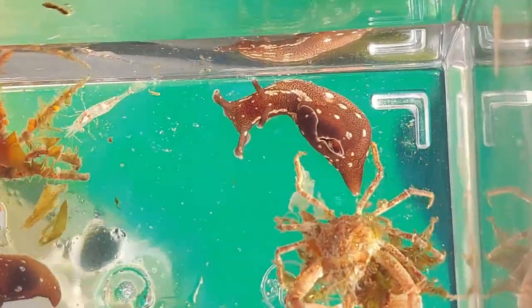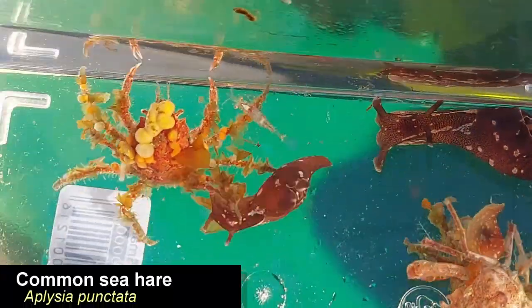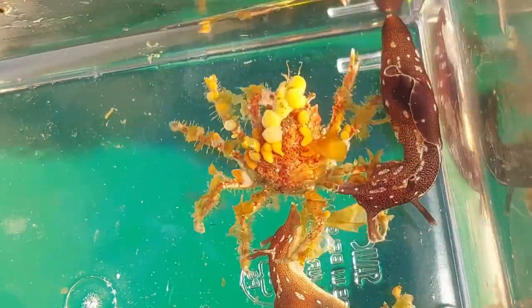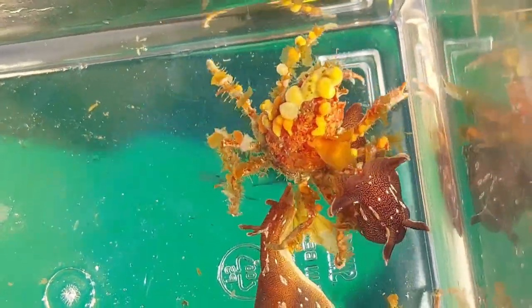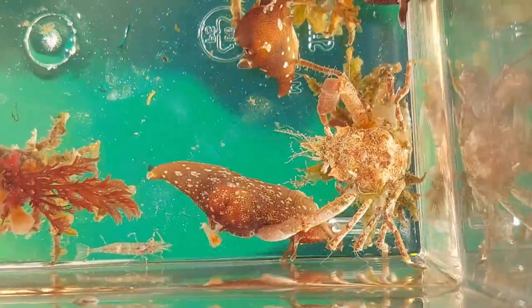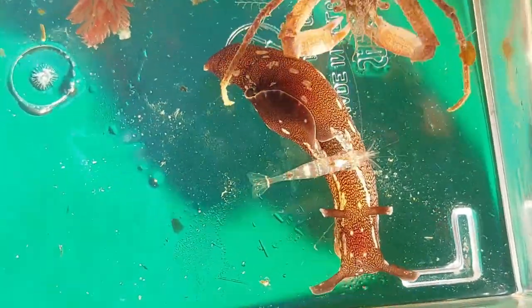The brown snail looking thing is called a sea hare, which is an algae-eating sea slug. Pretty cool looking creatures. A fun thing about these is that when they get startled they secrete a purple colored secretion that it uses to defend itself from predators.